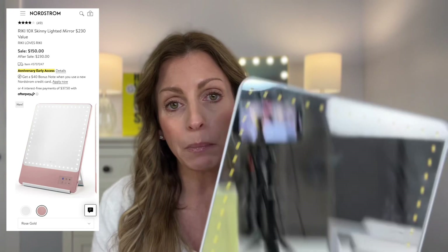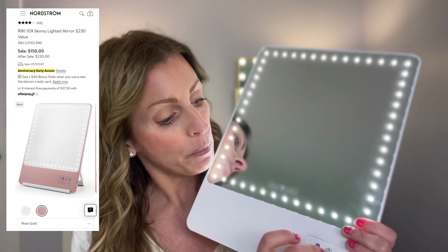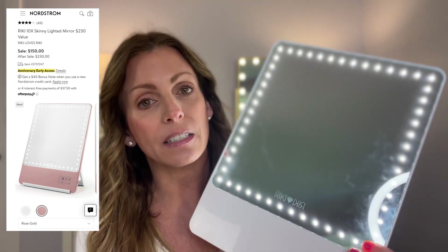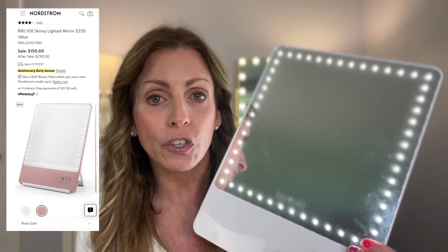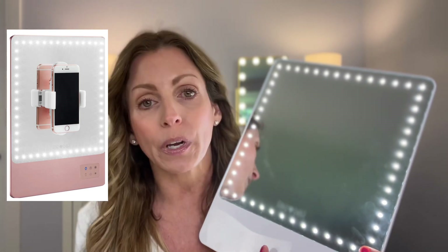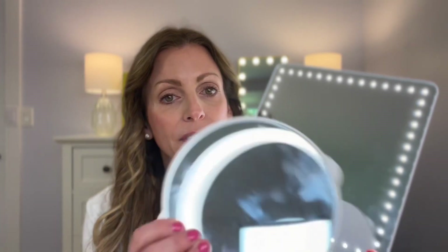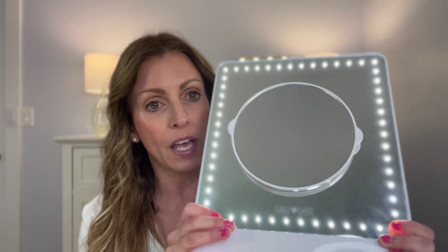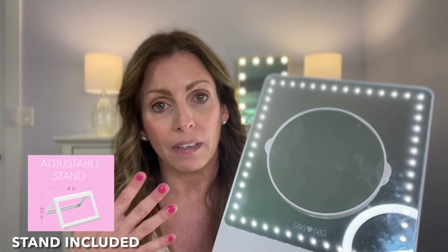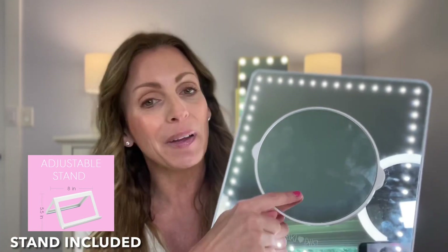My first product is the Rikki Loves Rikki Lighted Mirror. I love this mirror — this is what I use pretty much all of the time. It lights up and you can make it brighter; it gets really, really bright. It is also dimmable. It has a Bluetooth feature. There is a magnet on here that you can put your cell phone on so you can take selfies, which is great with the Bluetooth. It also comes with a five-time magnification mirror, and everything is magnetic that sits on this — you just put the magnet on and it sits right there.